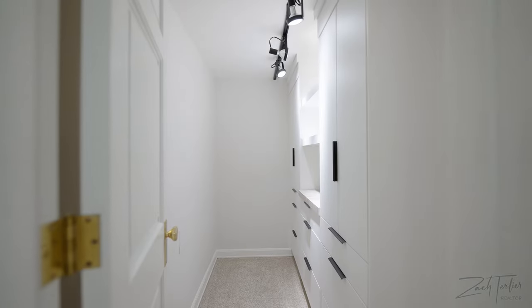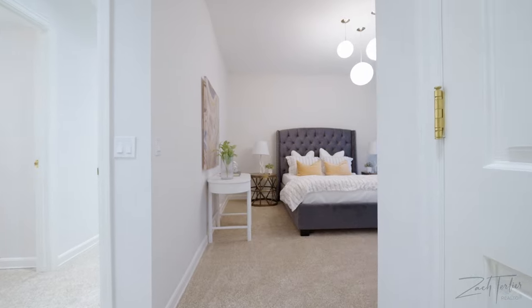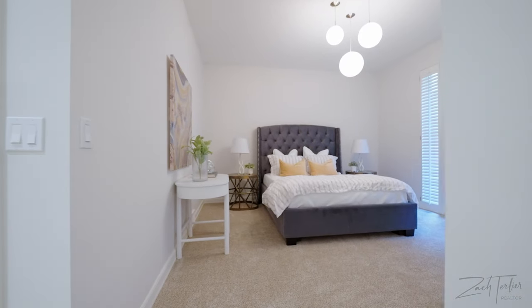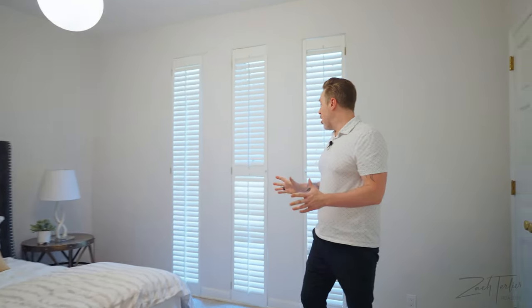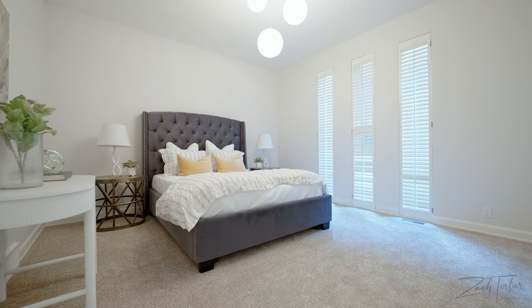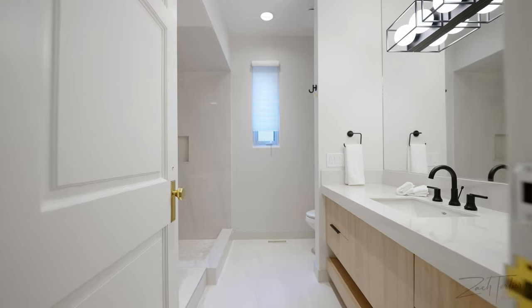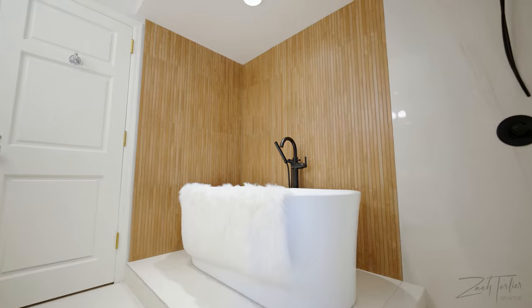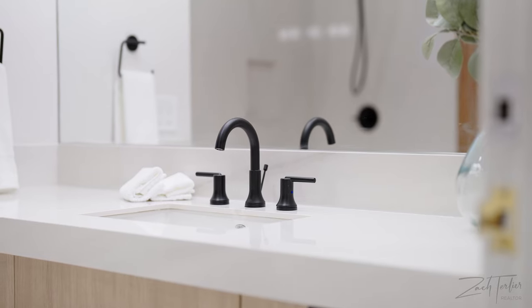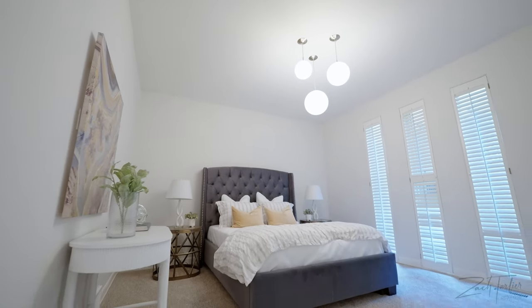Over here we've got a large secondary guest bedroom. These are slatted windows — they don't open, but they let in a lot of natural light. This room also has its own en suite, tying into that West Coast Scandinavian vibe with the wood color tones. If you were a guest or a kid, this would be a great bedroom.